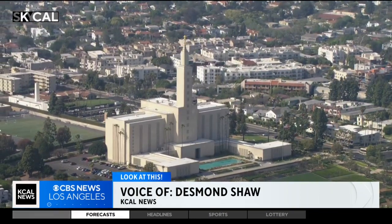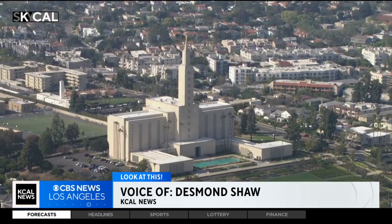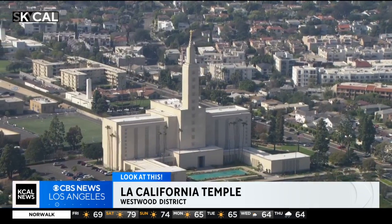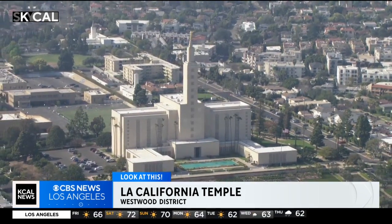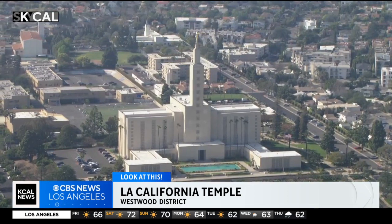Take a look at this impressive temple in West L.A. This is the Los Angeles California Temple, and it belongs to the Church of Jesus Christ of Latter-day Saints. It was not only the first Mormon temple built in California, but also along the West Coast, and was the largest of all Mormon temples for many decades until some recent additions to their Salt Lake City Temple. It was opened in 1956, but the planning goes back quite a bit further than that.